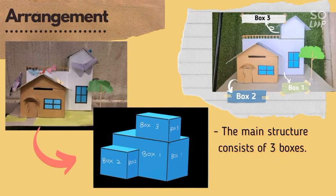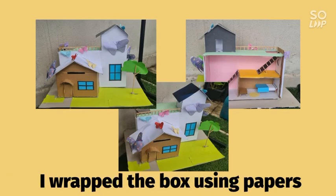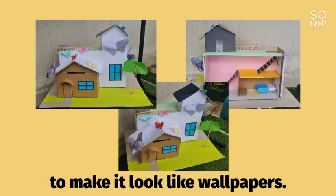The main structure consists of three individual boxes combining to make a building. Instead of painting the house for this project, I wrapped the box using papers to make it look like wallpapers.